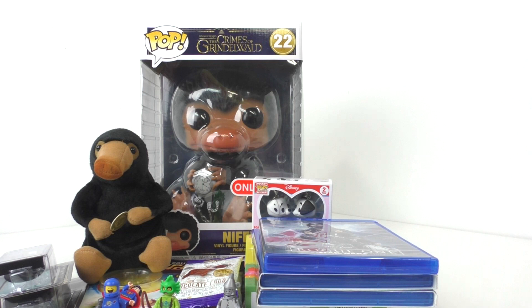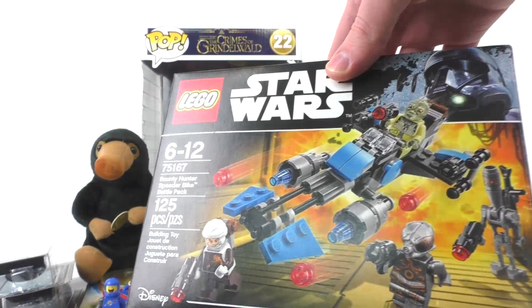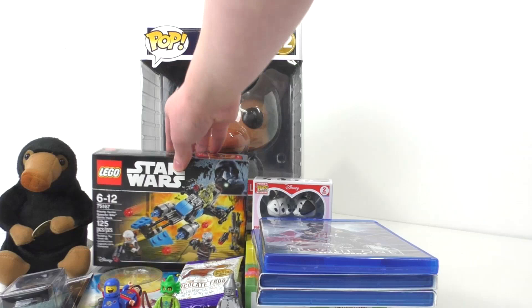The final item in this video is actually a Walmart clearance find, which I was surprised to find. We have set number 75167, the Bounty Hunter Speeder Bike Battle Pack — which is quite a mouthful. I actually already reviewed this set. I got it for three dollars at Walmart, pretty cool find. I might put that in our giveaway — we'll see what happens.